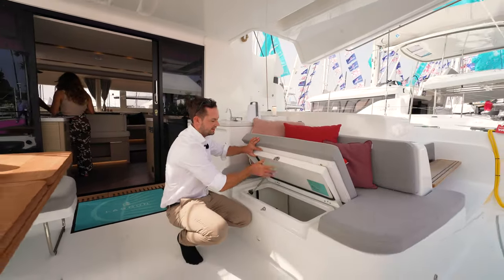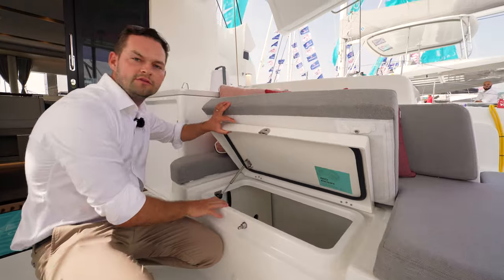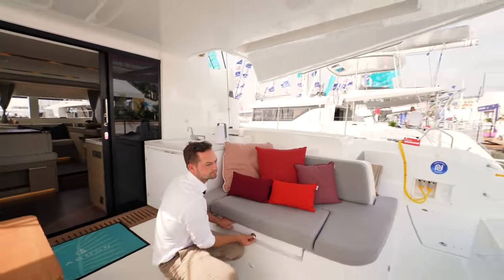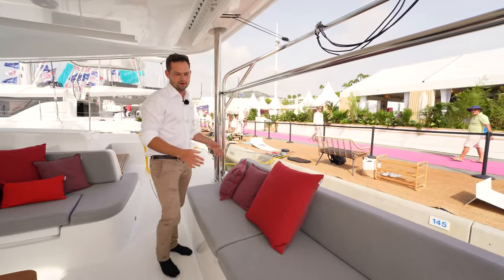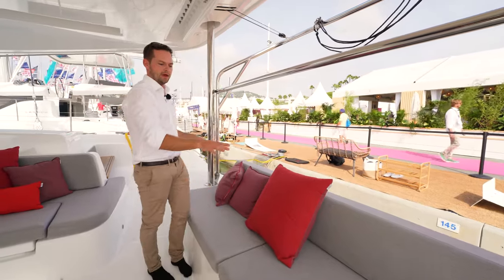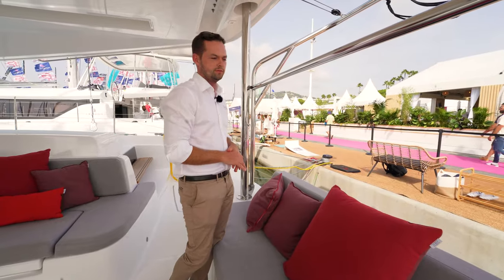Under this day bed here there is fantastic storage — it's quite deep, quite large. You can get a number of spare parts, lines and fenders in there. Across the stern of the cockpit there is this beautiful seat, it's really quite a decent size, the cushions are set into the gel coat. And there is also life raft storage below the cushions.